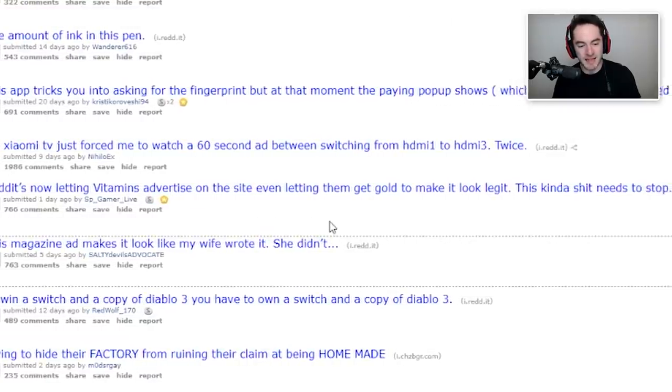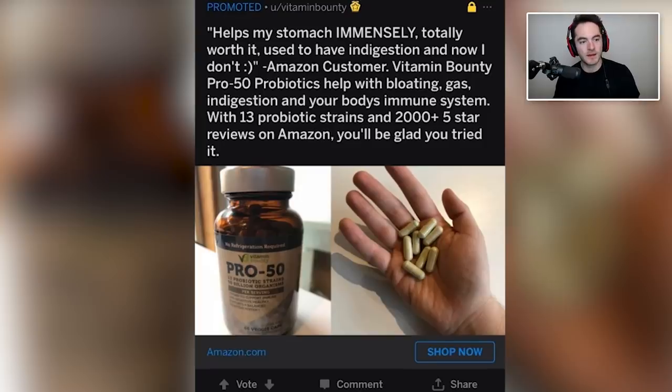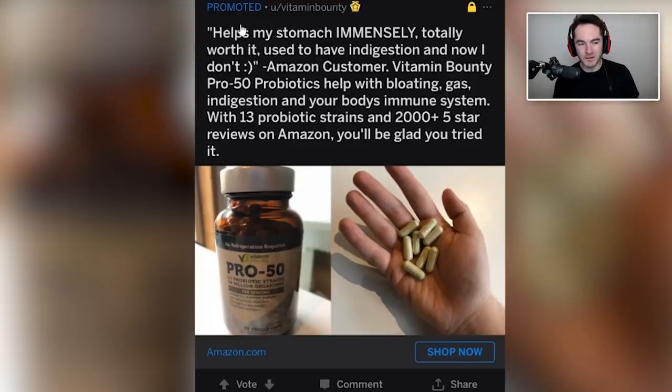Reddit's now letting vitamins advertise on the site, even letting them get gold to make it look legit. This kind of stuff needs to stop. The ad says 'helps my stomach immensely, totally worth it, used to have indigestion and now don't' — Amazon customer, Michael Scott. Because posts on Reddit or advertisements are posts, I guess you can give yourself gold — the advertisement company could buy itself gold on another account and then it would look more legit. It's marked as promoted, so eh, I can't really input on Reddit business decisions like that.